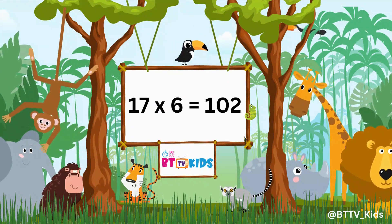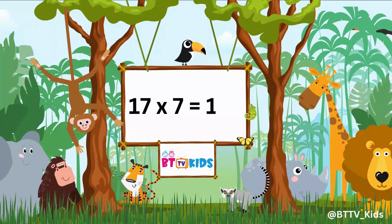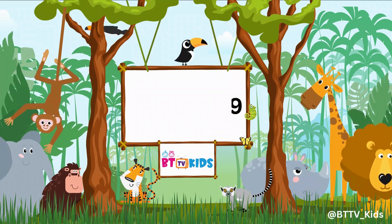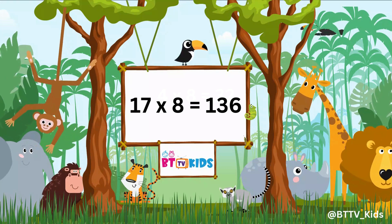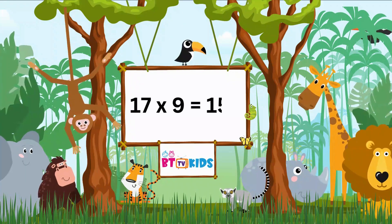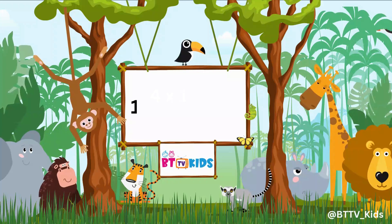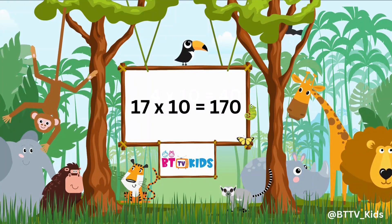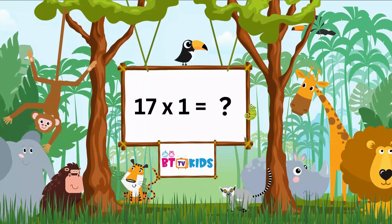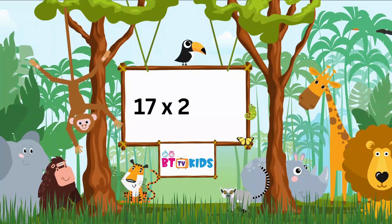Seventeen fives are eighty-five. Seventeen sixes are hundred-two. Seventeen sevens are hundred-nineteen. Seventeen eights are hundred-thirty-six. Seventeen nines are hundred-fifty-three. Seventeen tens are hundred-seventy.